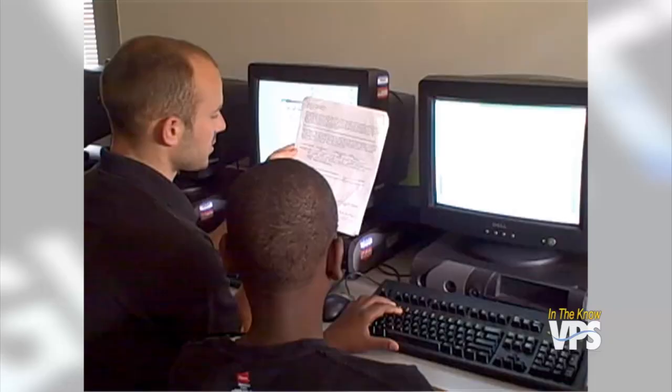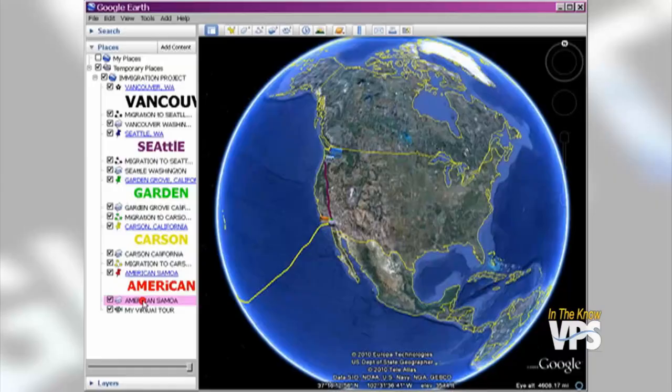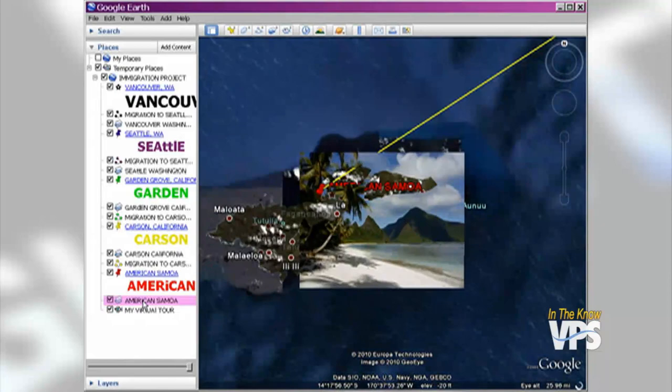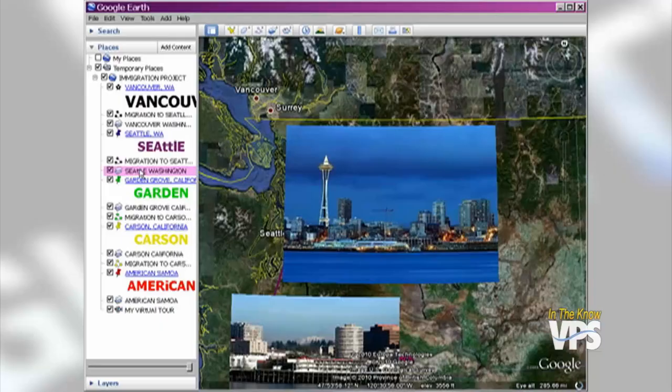In one Vancouver classroom, teacher Greg Ross is using Google Earth, a 3D mapping application, to teach his history students about their ancestors. The students interviewed their relatives about family history, then using Google Earth, mapped out the paths their ancestors took around the globe to get to Vancouver. It's a hands-on approach that makes it easier for students to grasp big ideas — helping them internalize the concept of immigration and migration, and showing them that everyone came from somewhere different, with different struggles and challenges, but all wound up here together. Students also had to use basic HTML, the language programmers use to build websites.